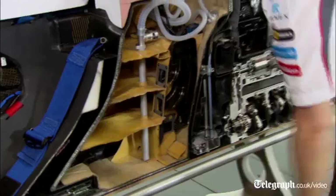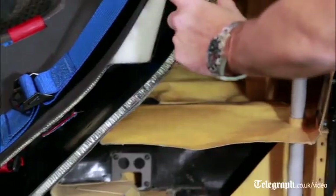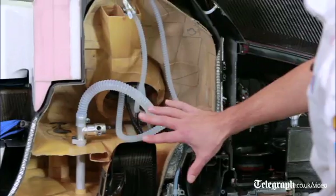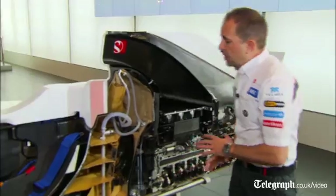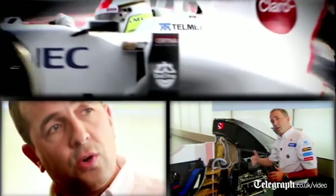Here we have the driver's seat, and immediately behind the driver — probably 50mm away — is where we store the highly flammable fuel in the fuel cell. This is a Kevlar fuel system, and as you can see, we have lots of horizontal baffles in there. Without these horizontal baffles, the fuel would surge around, particularly under braking with the high G levels and in cornering.